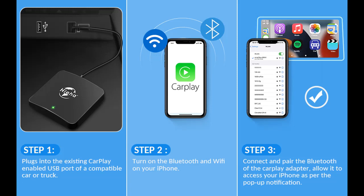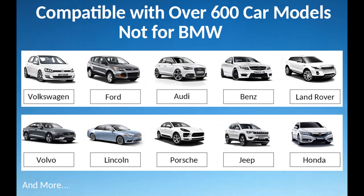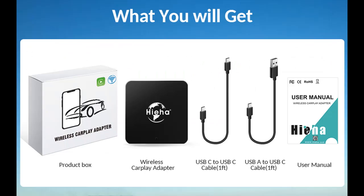The Apple CarPlay wireless dongle is suitable for Volkswagen, Ford, Audi, Mercedes, Land Rover, Volvo, Lincoln, Porsche, Toyota, Chevrolet, Honda, Nissan, Jeep, Kia, Ram, Hyundai, and more. Note: the wireless dongle does not support BMW.